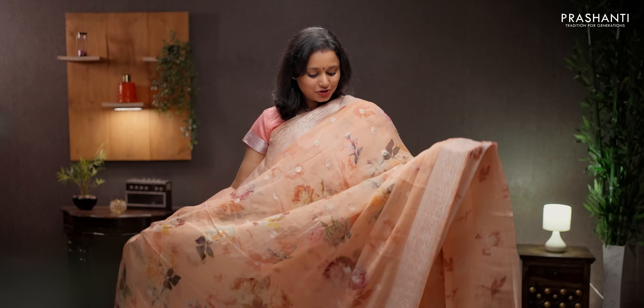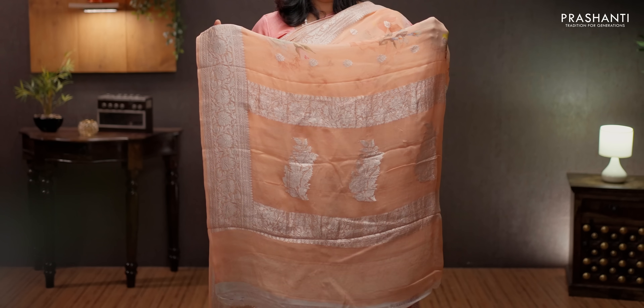Peach — a very classy and elegant color with silver zari woven borders and floral pattern digital prints in the body, with subtly woven silver butta style pallu in silver zari. Printed blouse in peach, priced at ₹7550.